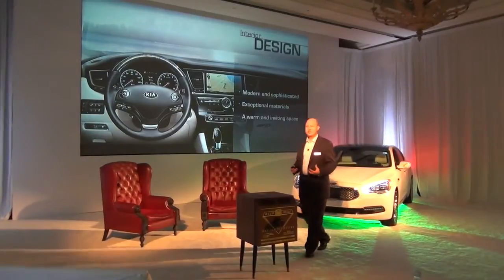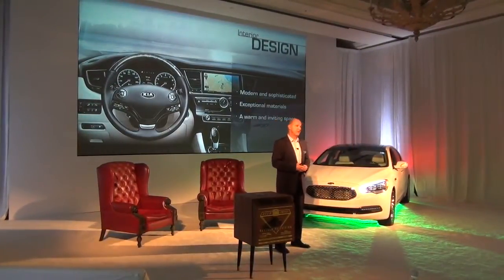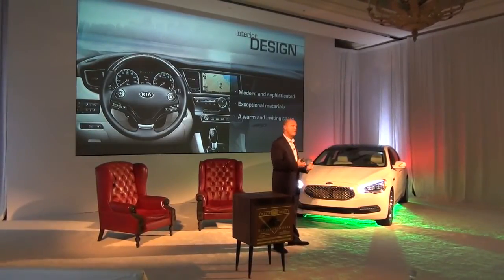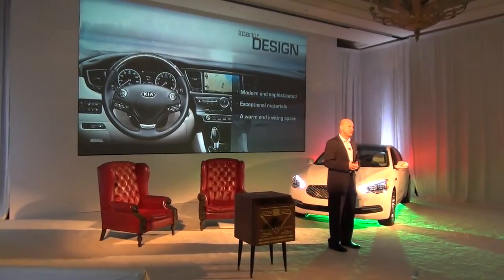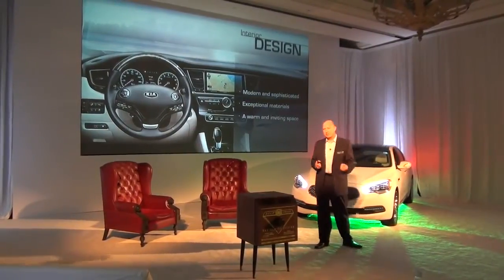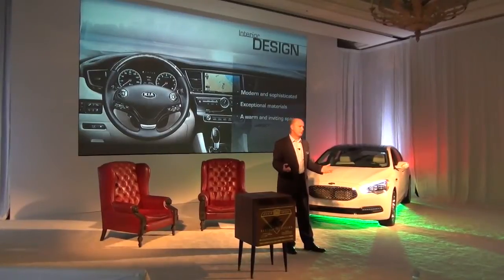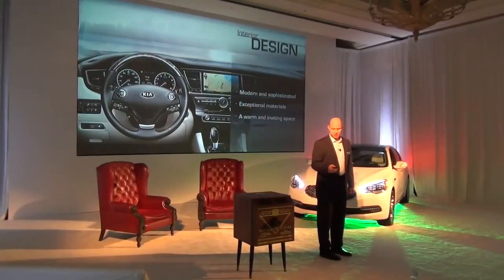The story continues into the interior design, which continues that kind of modern and sophisticated feel. It's not a stuffy old man's car — it's our new definition of what an interior has to be. And it doesn't mean that it's overwrought with a lot of design details, but it focuses specifically on exceptional materials and creating a warm and inviting ambiance for the driver and four of his friends or family. Great looking interior.